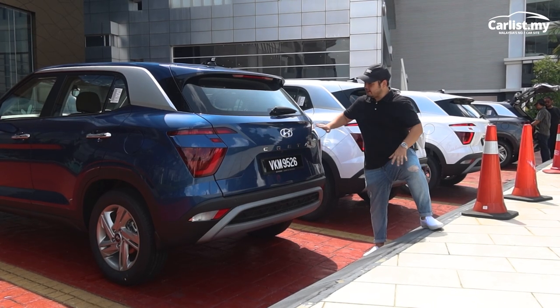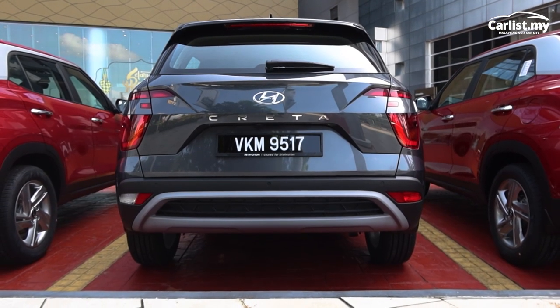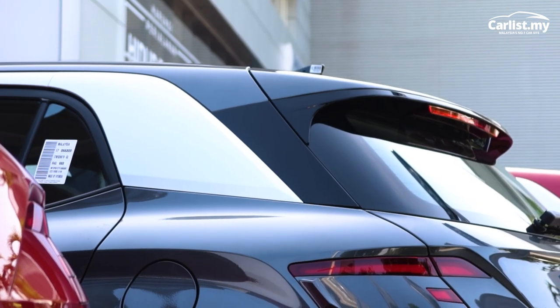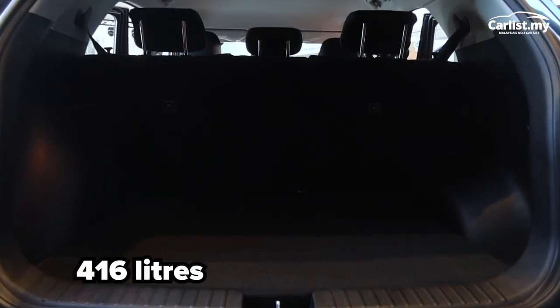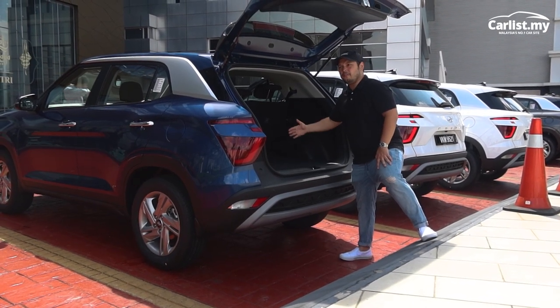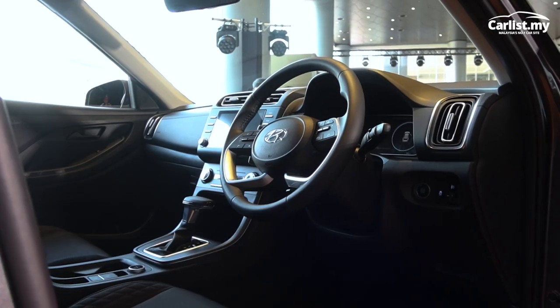The interesting design continues at the rear. There's a cutout here and a beefier shoulder line. But I think this is quite unique — Hyundai calls the taillights a boomerang design, and yeah, I can see where they're coming from. One of the best things about the Creta is the boot space. For a car of its size, it's got more than 400 litres and, with the seats down, more than 1,000 litres.